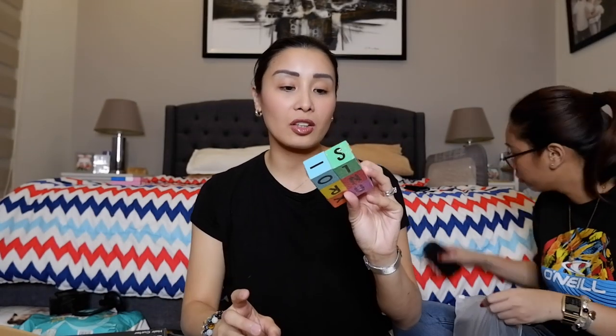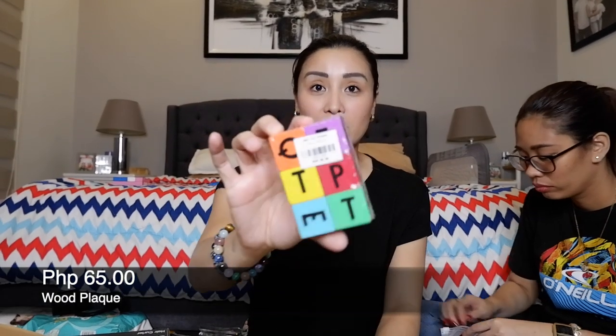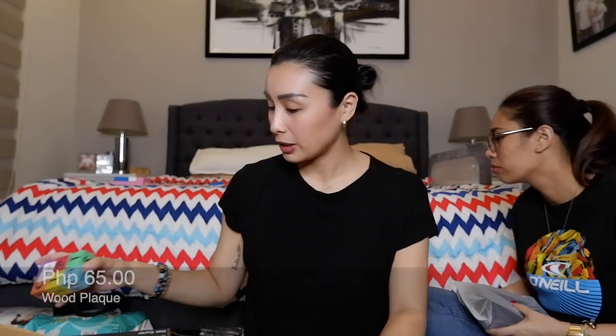Syempre bumili rin ako kay Crader — itong mga cube na letters. 65 pesos. Medyo namahalan lang ako dito ng konti pero pwede na rin.